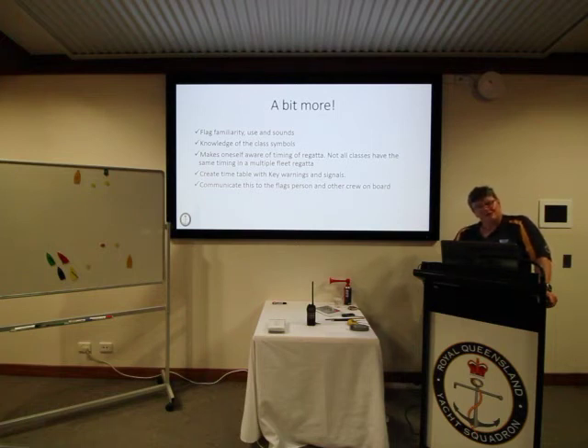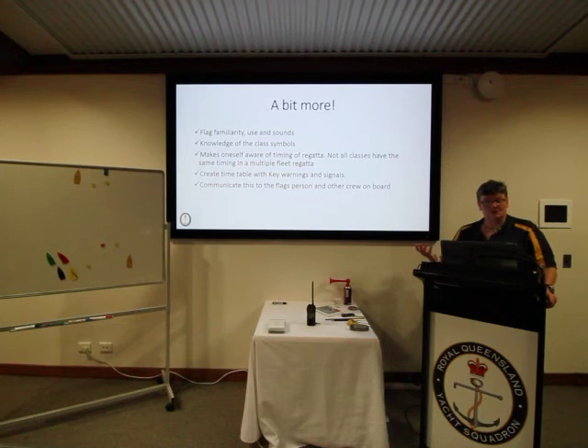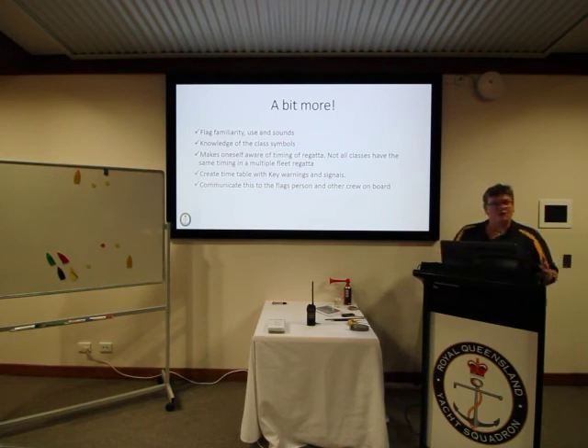The timekeeper should be familiar with the flags to be used so that if the wrong flag is about to go up, they can intervene, and they should understand the sounds associated with those flags. They need to know which class flags are used as the warning signal for each class, particularly when more than one class is on the course, and should be aware of timing differences in multi-class regattas where not all classes have the same number of races per day or the same start times — all of which is in the sailing instructions.